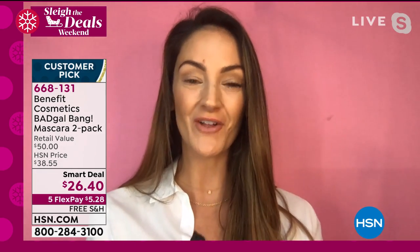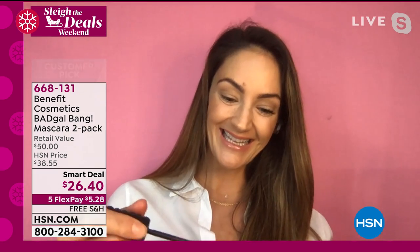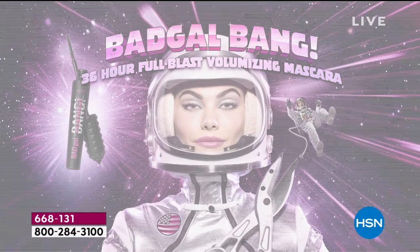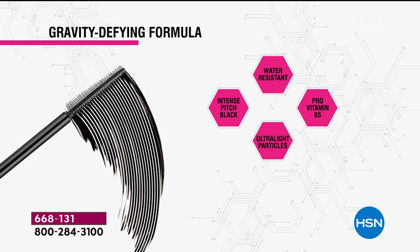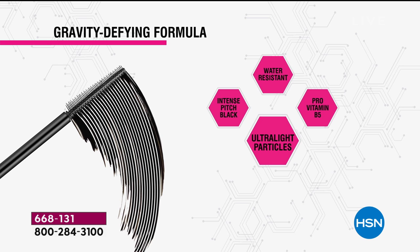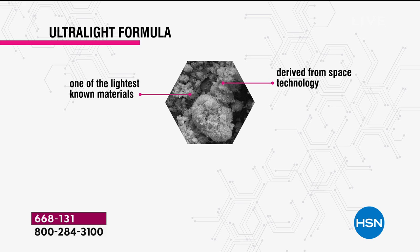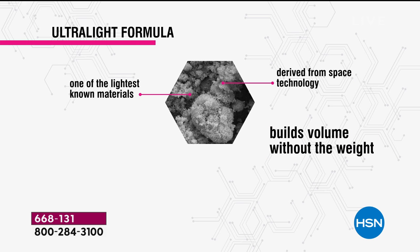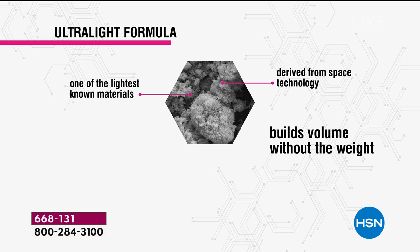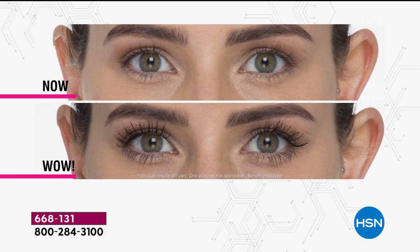I'm so excited to give all our HSN ladies this crazy deal — it is on fire. If you're just waking up this morning, $25 is for one at Benefit's website. You're getting a second one today for $1.40. You're going to get that intense pitch black, ultralight particle formula — it's not going to weigh your eyelashes down. How many times have you put on a second, third, or fourth coat and your eyes start looking droopy? Bad Gal Bang is going to open those eyes.